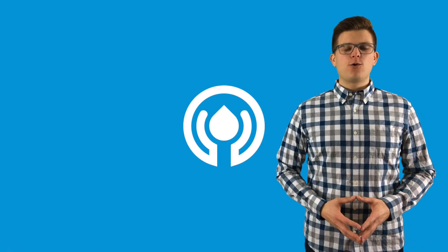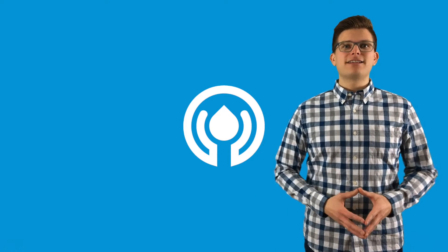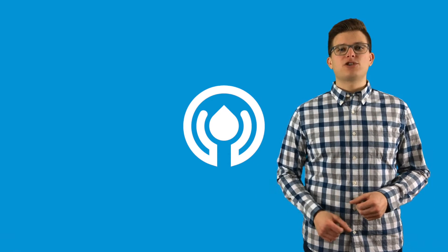Hi everyone, my name is Julian, one of the co-owners of Iowat Inc. Welcome to our YouTube channel. Here you'll find the latest and greatest solutions and technologies that will complement your projects immensely.